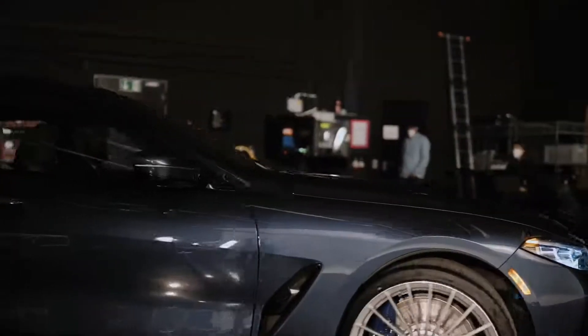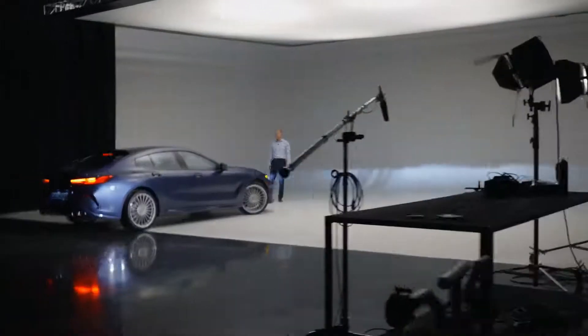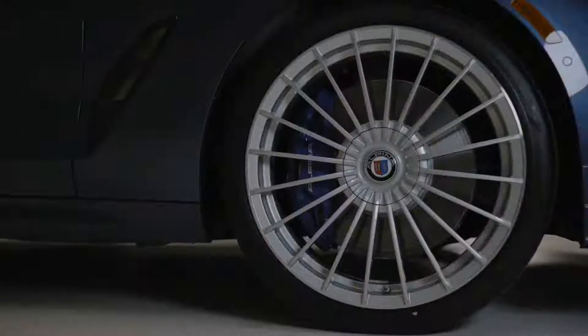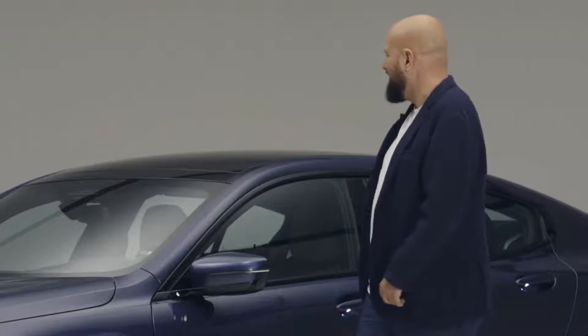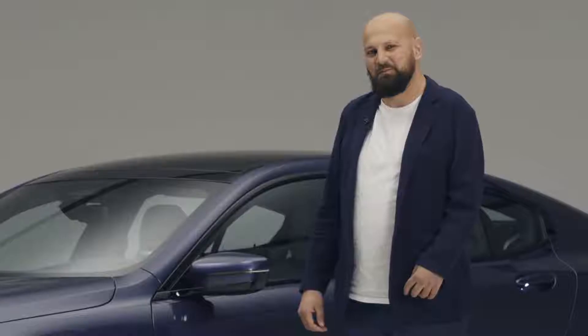Dear ladies and gentlemen, here it is — the all-new BMW Alpina B8 Grand Coupe. What an automobile. Powerful, elegant. A true Alpina and a real Grand Coupe. Let's check out the details.